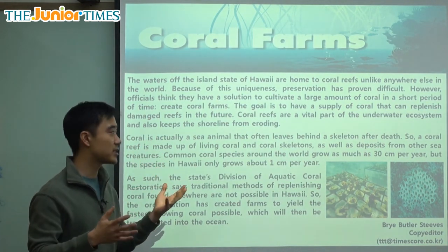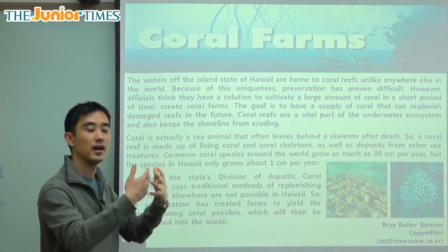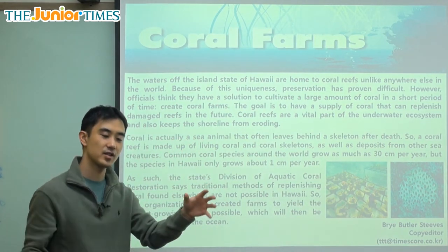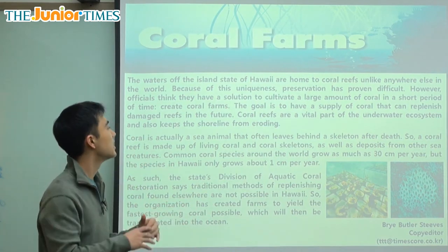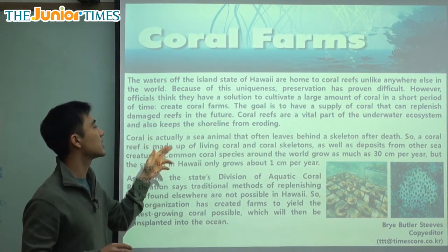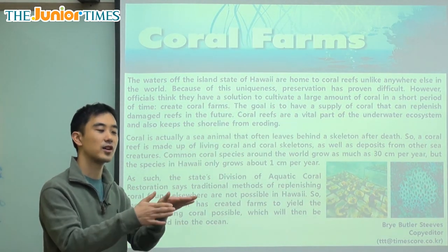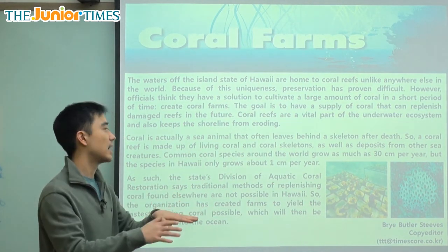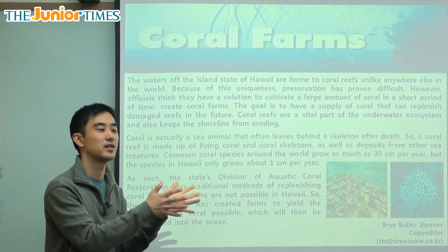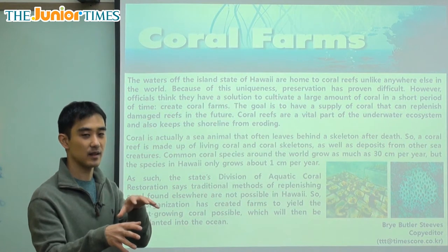The goal is to have a supply of coral that can replenish or recharge damaged reefs in the future. So if a reef is damaged, they can just replenish it. Coral reefs are a vital, important part of the underwater ecosystem and also keep the shoreline from eroding. The shoreline is where the land and water meet — where the beaches are — and eroding means when the land is washed away. But if we have coral reefs, it will keep that land strong and it won't erode away.